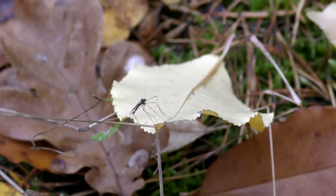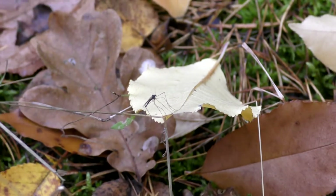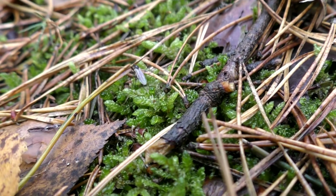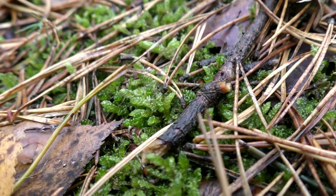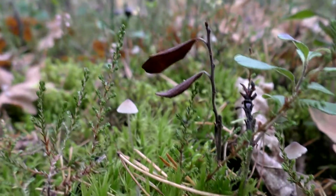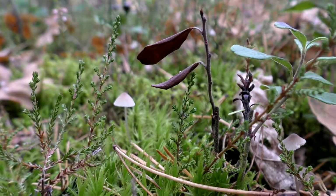In spring, new leaves will appear on naked branches, and although it will be an additional energy expenditure for the plant, it is certainly a strategy that pays off and allows them to survive the winter. However, before it happens, among the fallen leaves there will be life, often thanks to their presence.